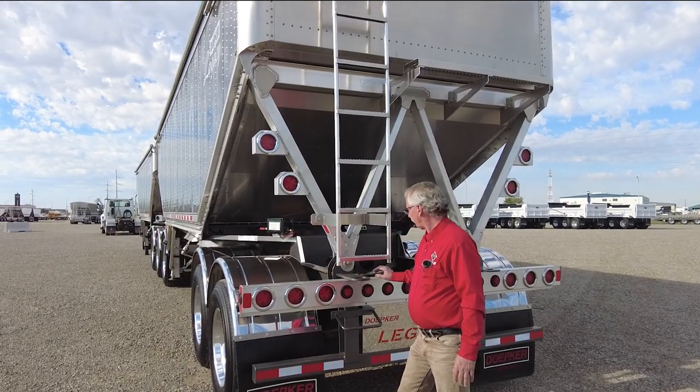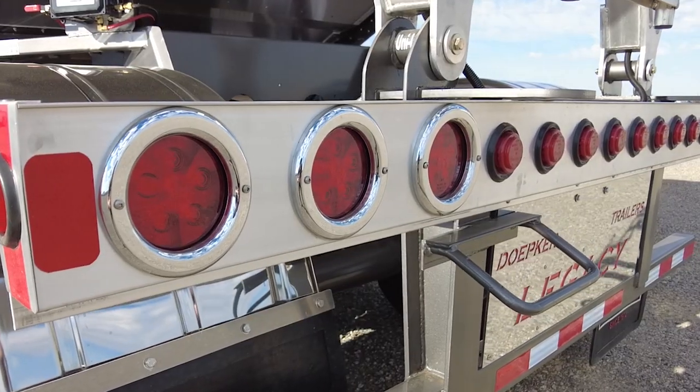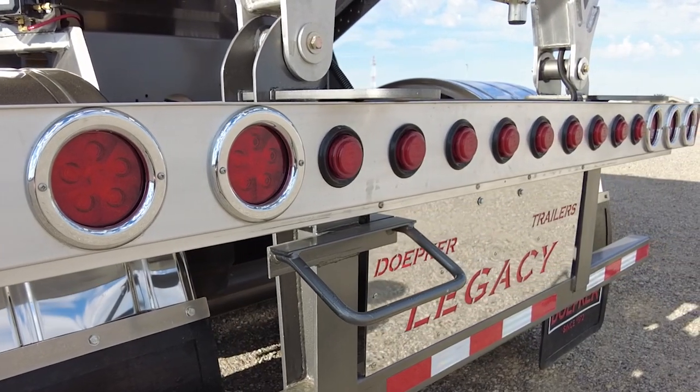Back here you can actually unbolt all these screws, drop this open, and clean it out or change lights if you have to.